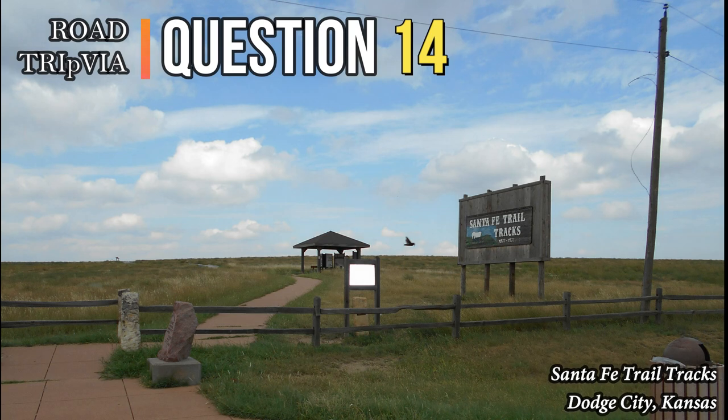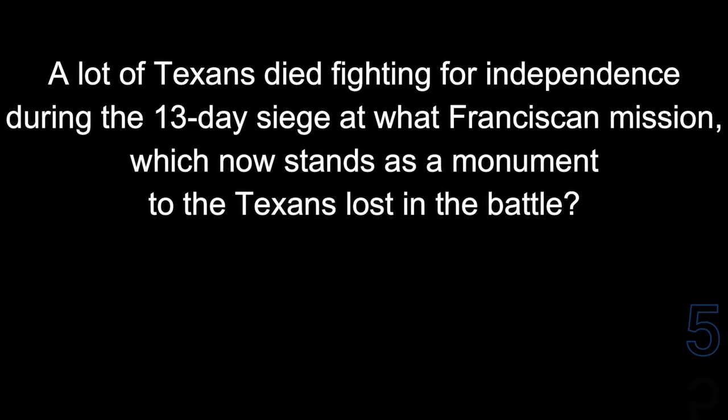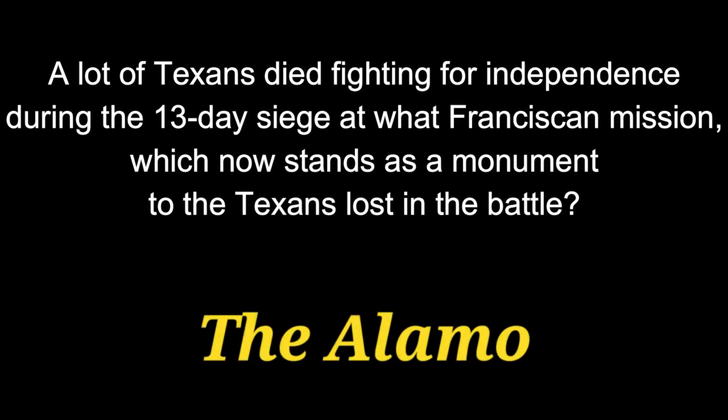Question 14. A lot of Texans died fighting for independence during the 13-day siege at what Franciscan Mission, which now stands as a monument to the Texans lost in that battle? The answer is the Alamo.